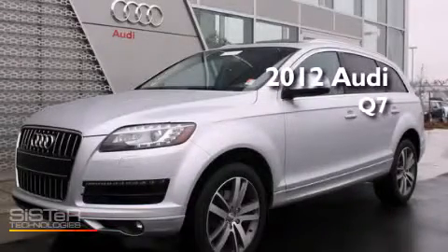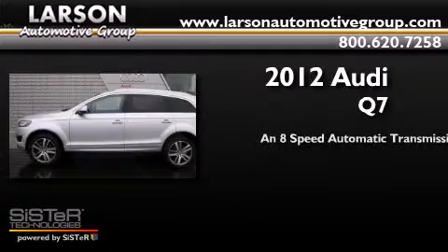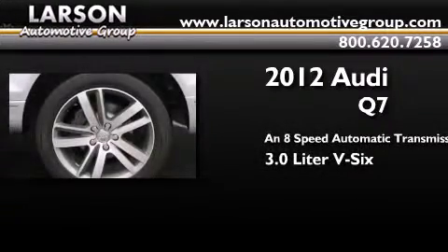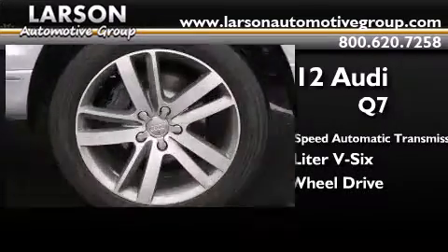This is a 2012 Audi Q7. This crossover has an 8-speed automatic transmission, a 3.0-liter V6, and the added safety and control of all-wheel drive.